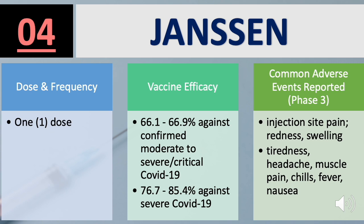Side effects for Janssen include injection site pain, redness, swelling, tiredness, headache, muscle pain, chills, fever, and nausea.